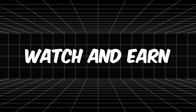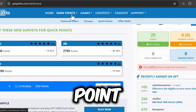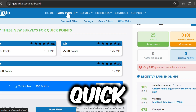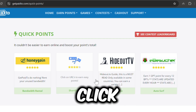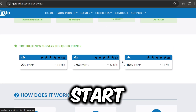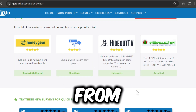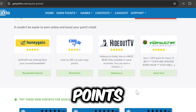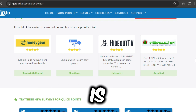Step 3: Watch and earn. From the home page, head over to the Earn Points section and then click on Quick Points. Here's where the magic happens. Select an ad, click View, and points start stacking up in your account. It's that simple. Each ad will earn you anywhere from 50 to 140 points, and with new ads added every day, the earning potential is limitless.